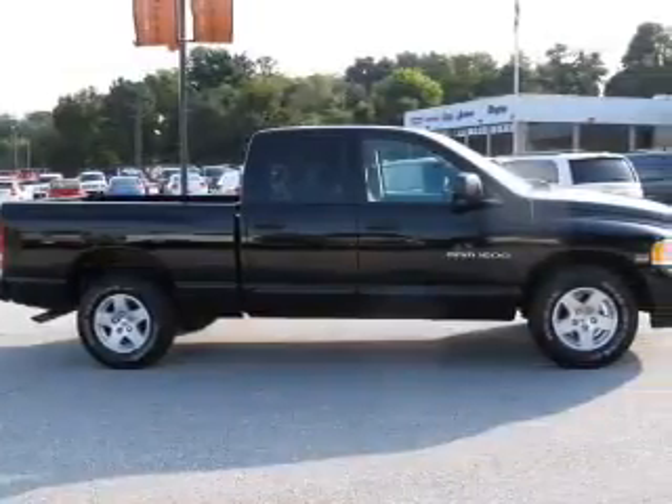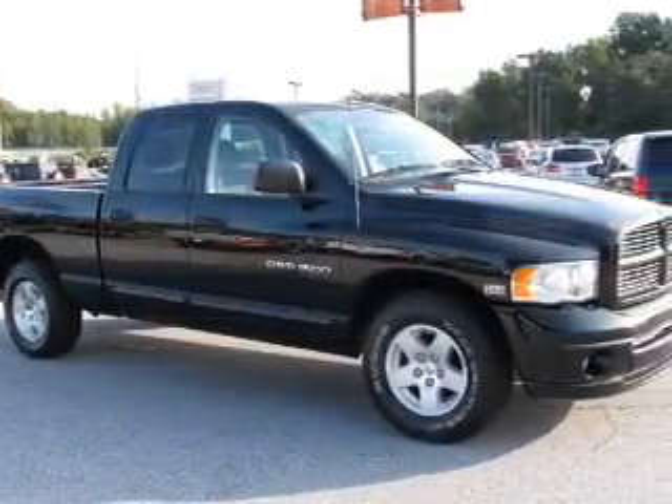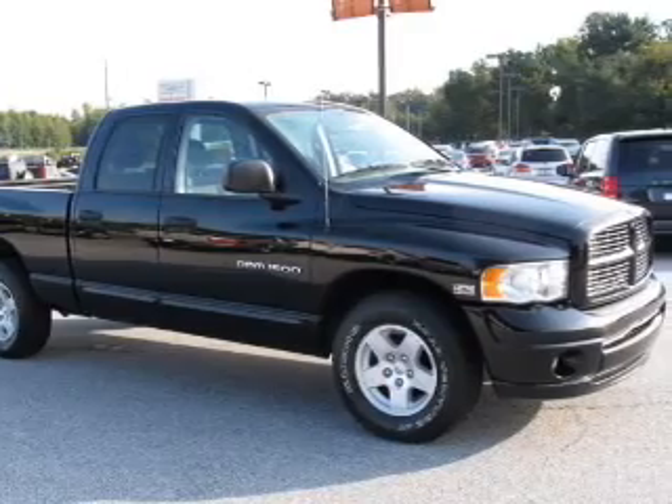Keyless entry, power door locks, power windows, cruise control, an AM-FM stereo with a CD player, a satellite radio, and an alarm system.